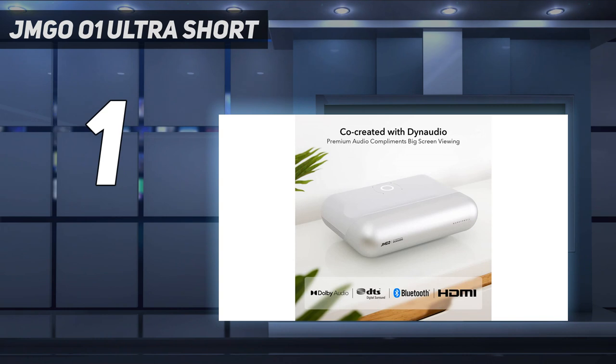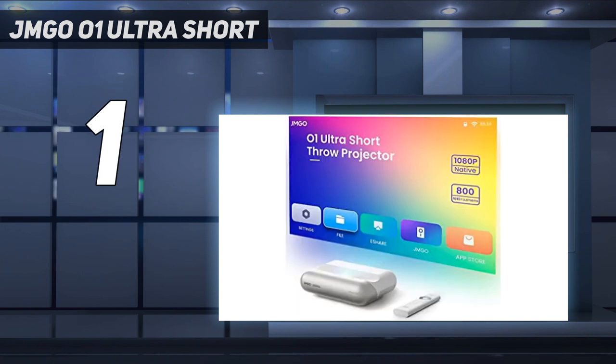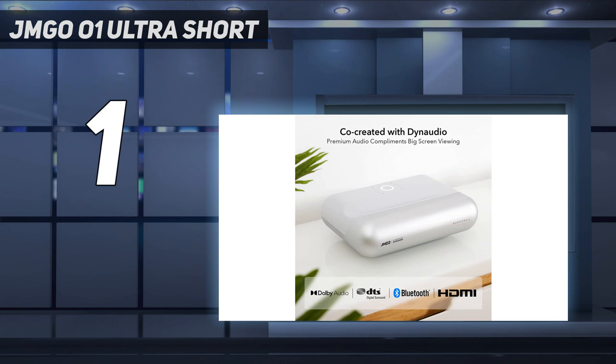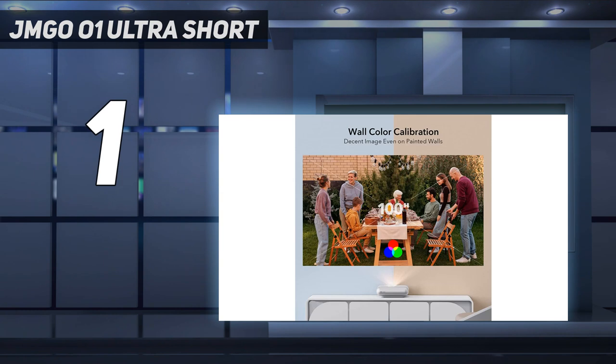The JMG-001 is designed with ultra short throw technology. Just place the projector 10.6 inches away from the wall — no need for a specific long distance to project images on an 80 to 100-inch screen. It features a throw ratio of 0.25 to 1, and the projector can be hung and placed in various forms to create a technological space.